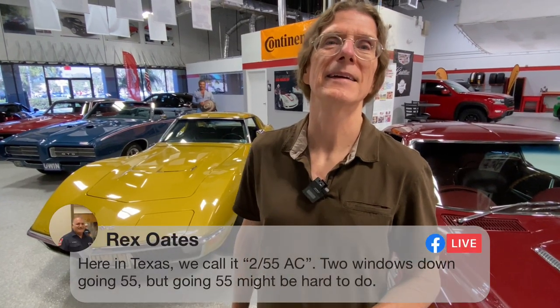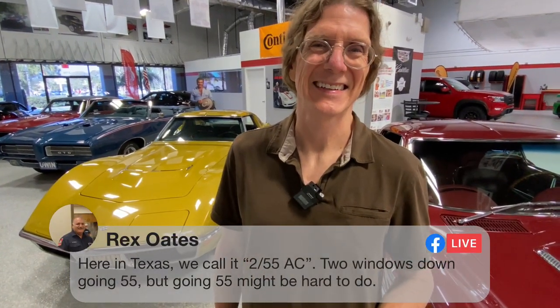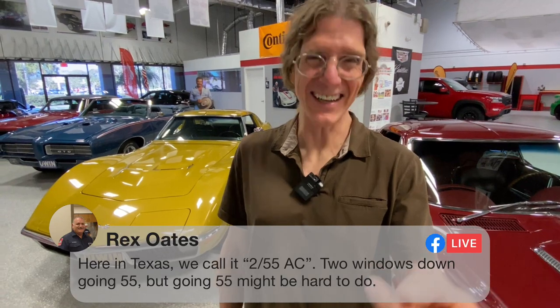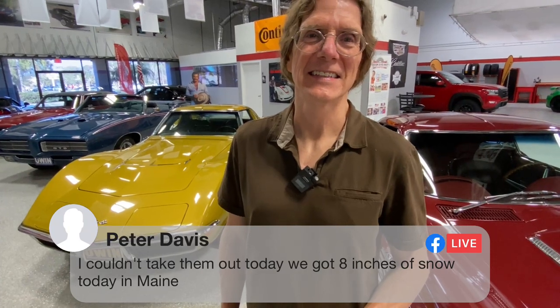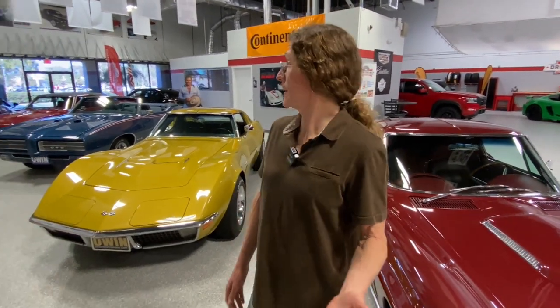Rex talks about the AC - he says here in Texas we call it 255 AC: two windows down, going 55. That's right, 255 AC. Pete says he couldn't take them out today - they've got eight inches of snow in Maine. Come visit us in Florida; it's been 88 degrees all week here. You don't need the AC today in Maine.